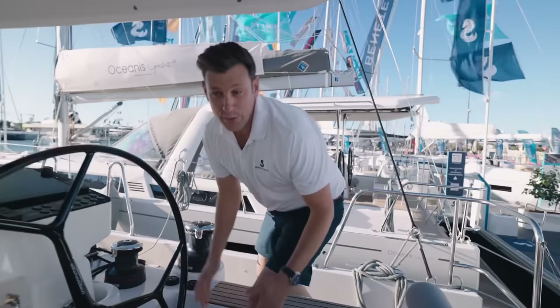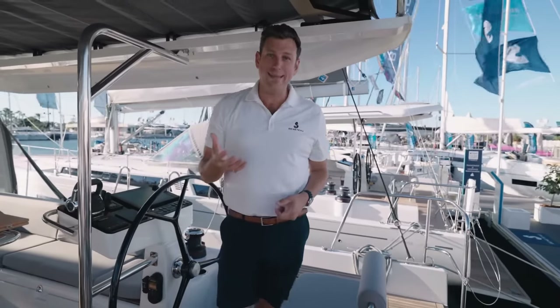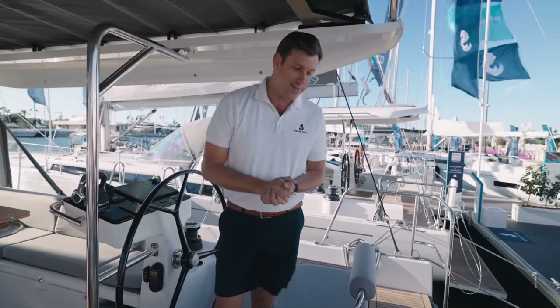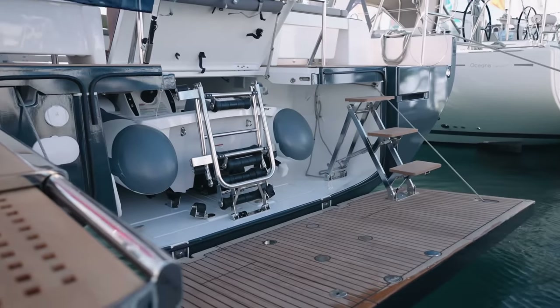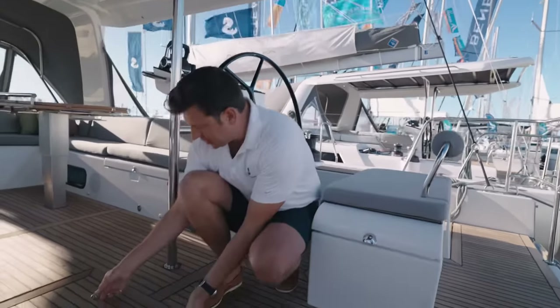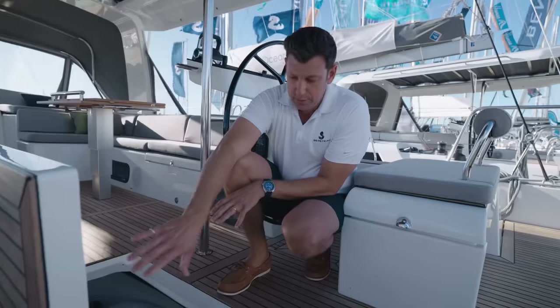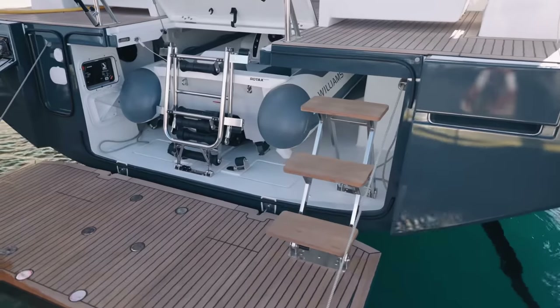Another feature that's really important on a boat this size is tender storage and the ability to easily and safely launch and retrieve it. On this boat, it's done very well. You have this really large swim platform at the back, very easy to get on and off. The tender is stored right here with access through this hatch. Right now we have a Williams Jet Tender 280, but you can fit any tender under 9 feet 6 inches, or about 2.8 meters.